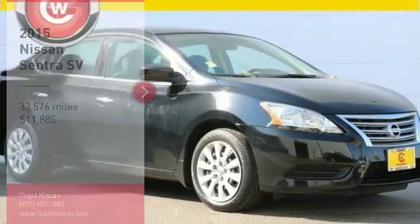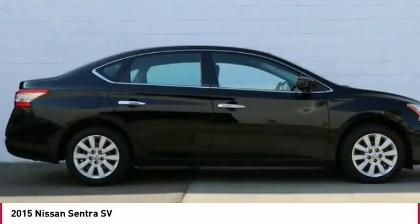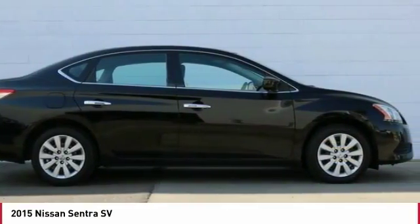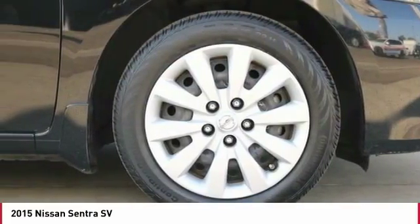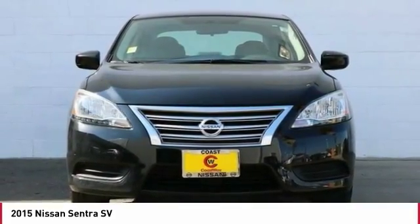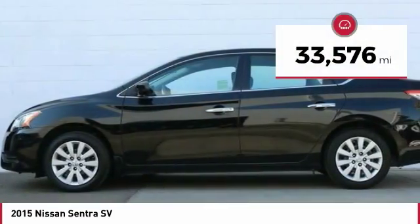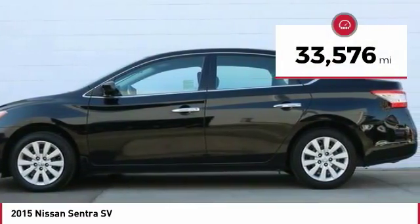Make a great choice today with the 2015 Sentra. With its spacious and versatile interior and stellar fuel efficiency, the Nissan Sentra is the obvious choice for anyone who wants to enjoy a stylish and comfortable ride, and is priced below $15,000. This vehicle has less than 35,000 miles.